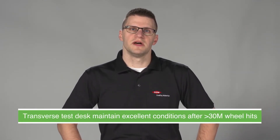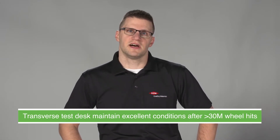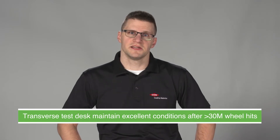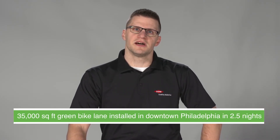Dow green bike lane technology has been installed in multiple states and locations. Transverse test decks were used to evaluate durability, and after over 30 million wheel hits, those lines were in excellent condition. This led to installs of actual four-foot to six-foot wide green bike lanes across multiple states. The biggest recent install was in downtown Philadelphia near the art museum that Rocky made famous, where approximately 35,000 square feet were installed in just two and a half nights.